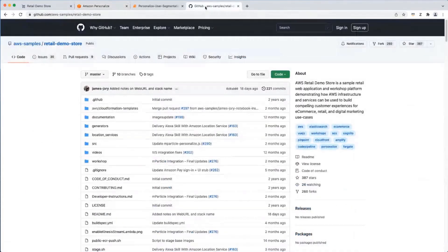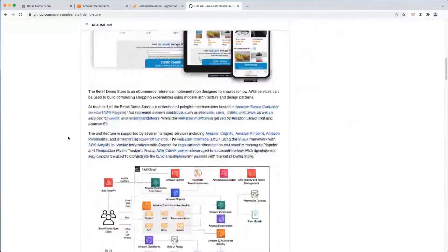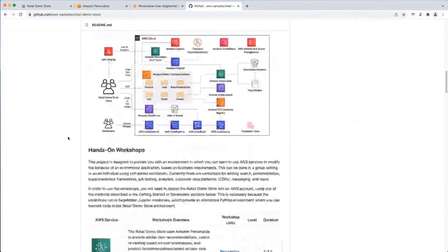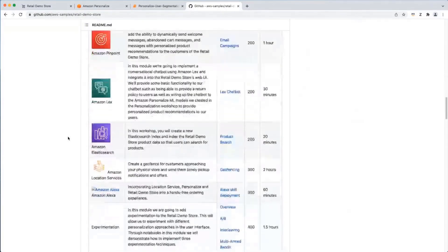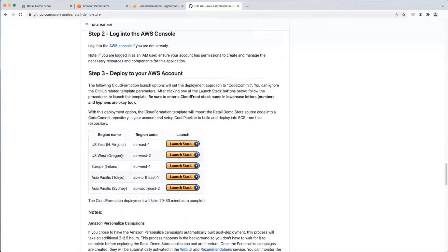This project can be found on GitHub. Here is the GitHub page for the project — there's a lot of documentation showing what's in the architecture and how to deploy it. You can deploy this project into your AWS account by clicking one of the launch buttons in the region of your choice, and you'll get the full e-commerce user experience with personalization using Amazon Personalize.